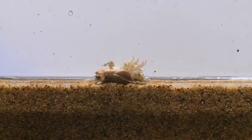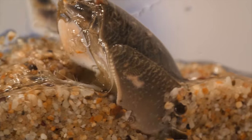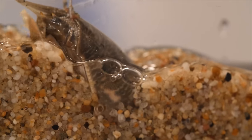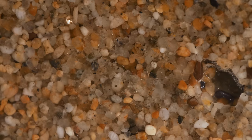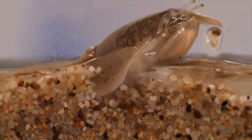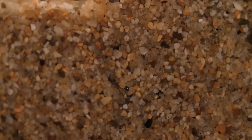Mole crabs actually burrow backwards, digging into the sand with their pointy rumps. But moving densely packed sand is hard work. The grains stick to each other, making it tough to push through. So the crabs have become tiny engineers — they stir up the wet sand with their tails, making it easier to move. A process called liquefaction.